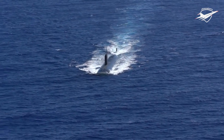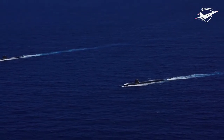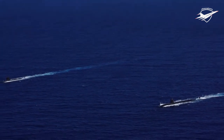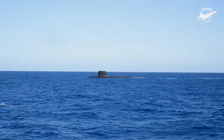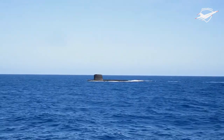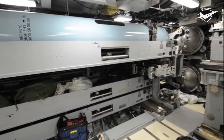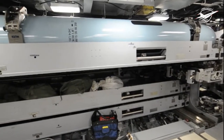General Dynamics Electric Boat Division of Groton, Connecticut and Quonset Point, Rhode Island, as well as Huntington Ingalls Industries Newport News Shipbuilding (HII-NNS) of Newport News, Virginia, construct U.S. Navy submarines. These are the only two shipyards in the nation that can construct nuclear-powered ships. Only submarines are built by GD/EB, whereas nuclear-powered aircraft carriers are also built by HII-NNS. Numerous states' worth of laboratories and research institutions are also part of the industrial infrastructure for submarine building, with a large portion of supplies purchased from sole-source providers.